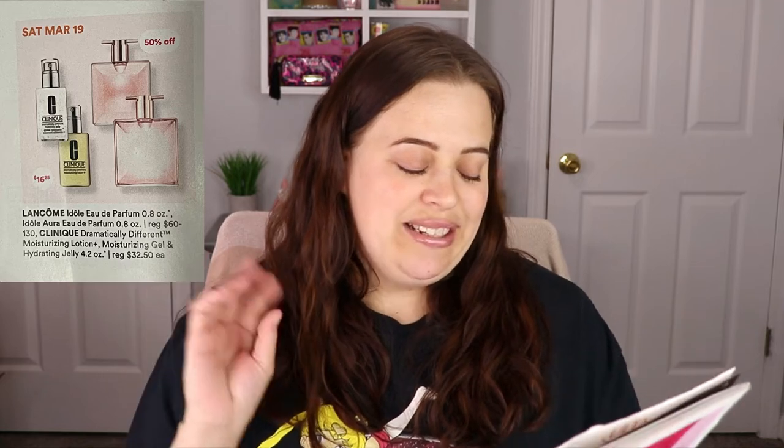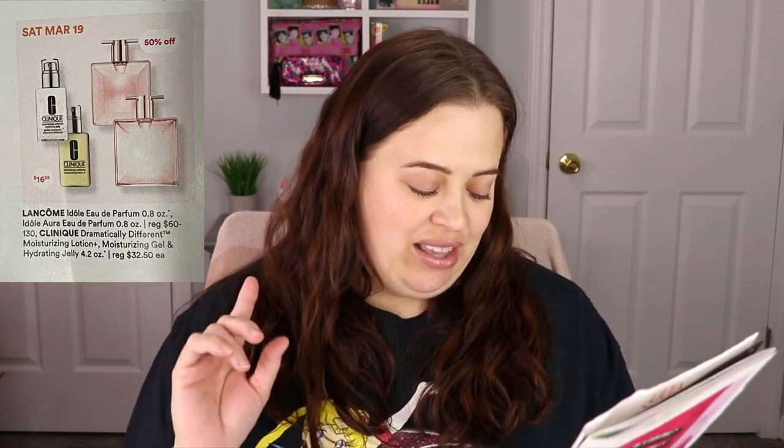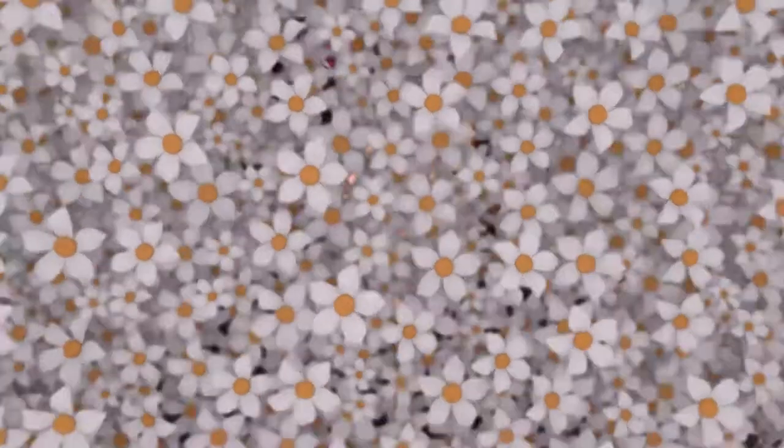I'm so excited for Saturday March 19th — the Lancome perfumes are going on sale for half off. I only have maybe three bottles of perfume and I went to Ulta a couple weeks ago and sprayed all the different perfumes on the little paper strips just to explore new fragrances. This was actually one of them, and the fact that it's going on sale for half off means I will definitely be scoring one.